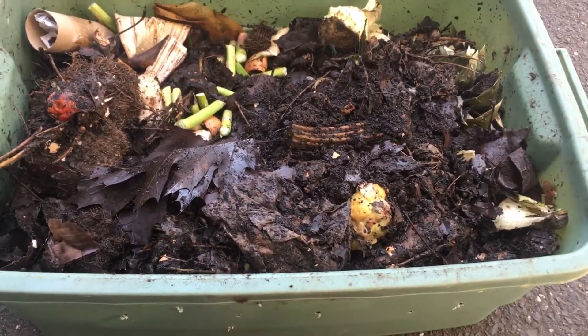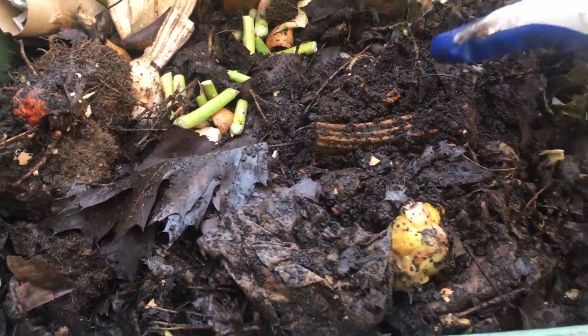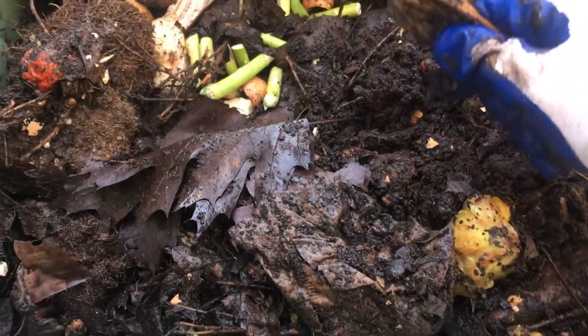Hey guys, welcome to another episode of Composting with Craig. Another beautiful sunny day here in New Jersey, so I figure it'll be another good time to check on one of the bins.